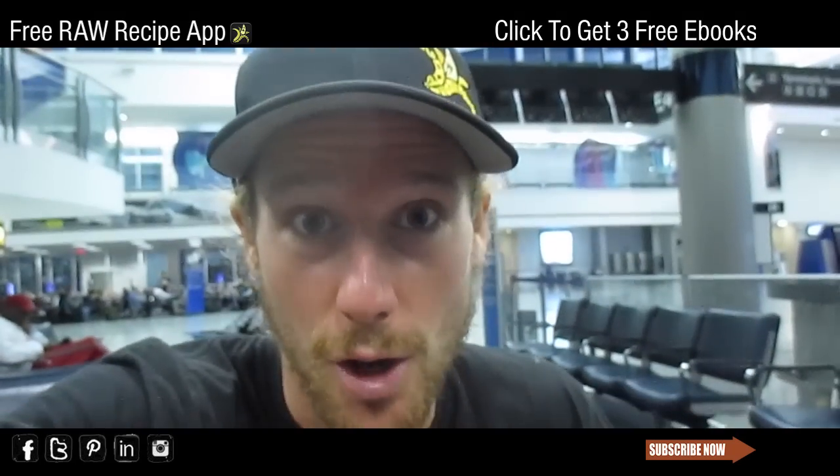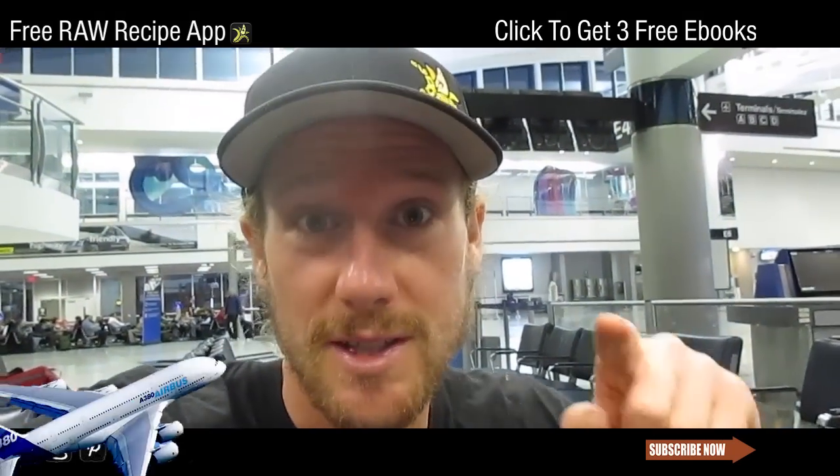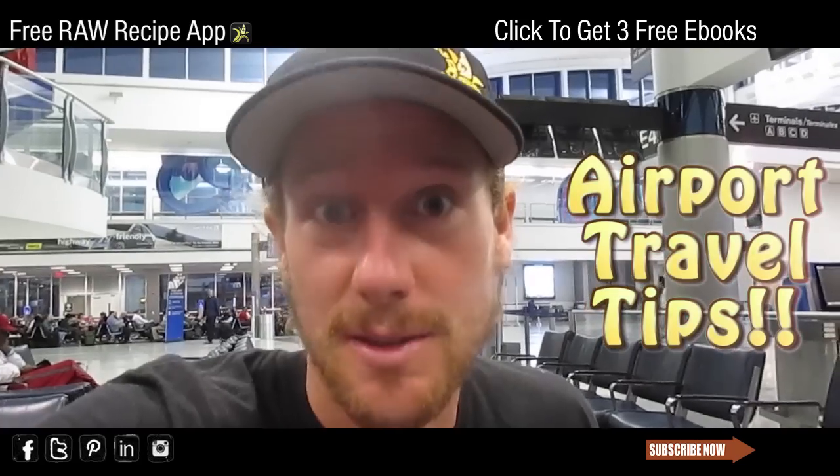Blessings everyone, this is Chris Kendall from therawadvantage.com, registered holistic nutritionist and raw food life coach. I'm over here at the airport, and this is an airport travel tips video for you.